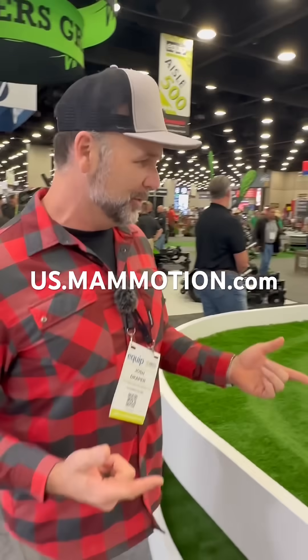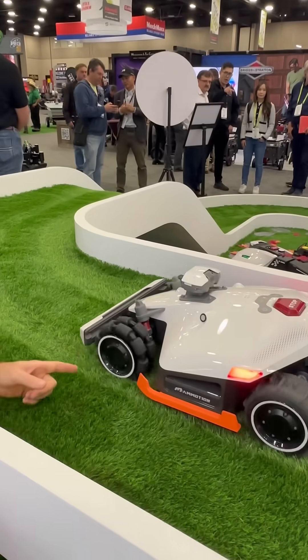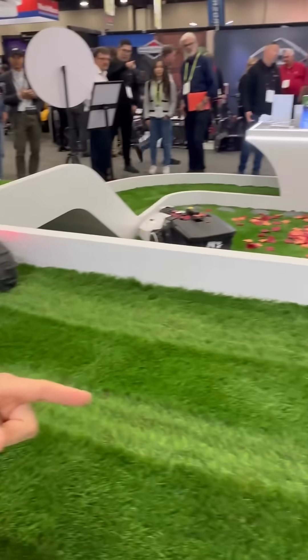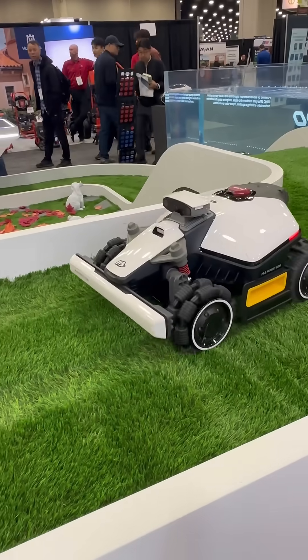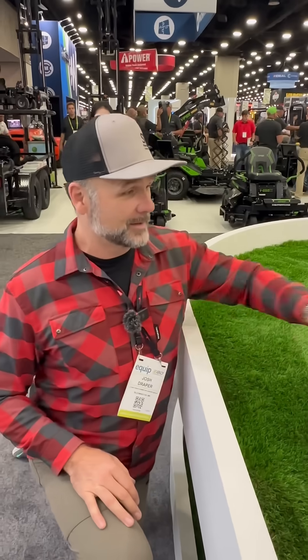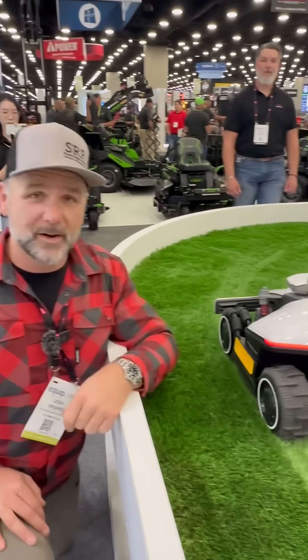This is the Luba 2, and they're a really interesting robot lawnmower. You hit the stop button, they'll stop. They'll just cruise, they'll go up and down hills, they go back to their charging station by themselves, and they'll keep your yard mowed.